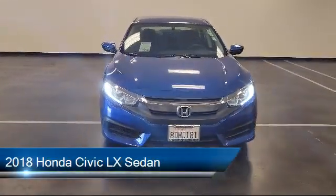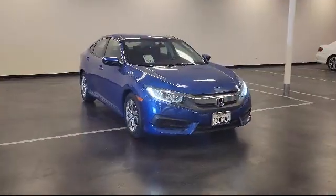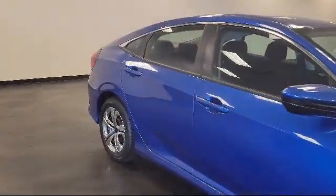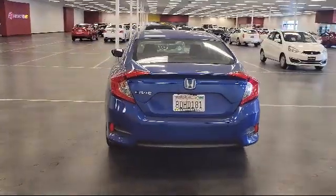It comes equipped with fully automatic headlights, keyless entry, dual front side impact airbags, rear view camera, speed sensing steering, steering wheel controls, air conditioning, tire pressure monitoring system, traction control, power windows, and has less than 30,000 miles on the odometer.